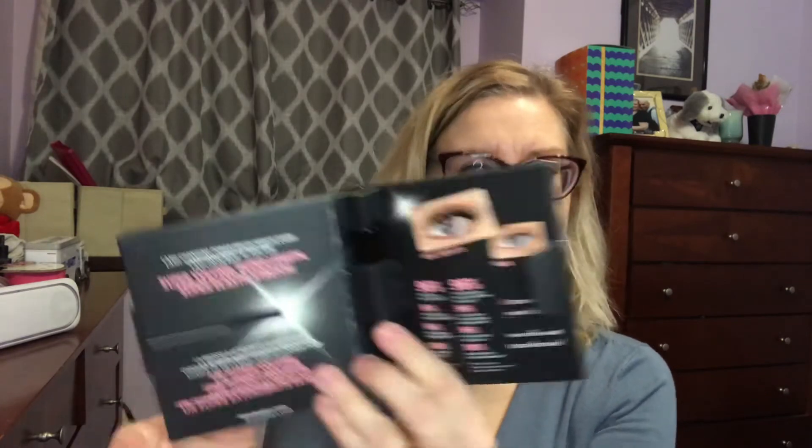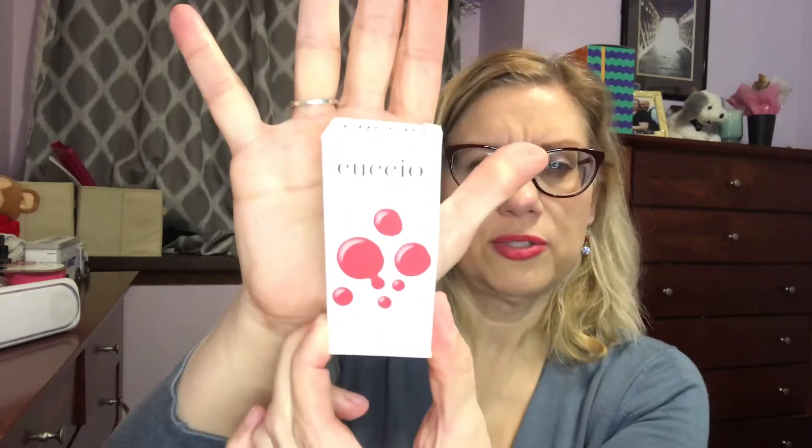The rest of the items are in here and there should be five total, so I should expect three more. I got a deluxe sample of the It Cosmetics Superhero Elastic Stretch Volumizing Mascara — which I need another mascara like I need a hole in my head. But this is a good brand and I'm sure it's a good mascara. I've used some tinted moisturizers before by this brand, so I'll give it a try when I'm between mascaras.